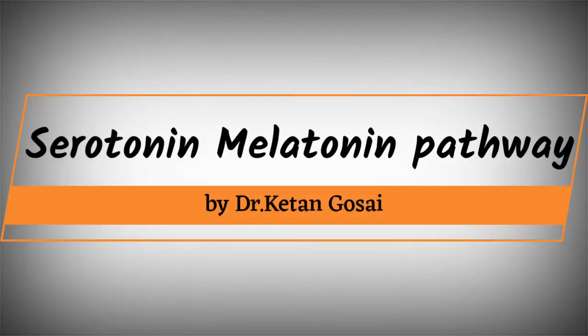Hello friends, in this video we are going to discuss about the serotonin and melatonin pathway. So let's start.